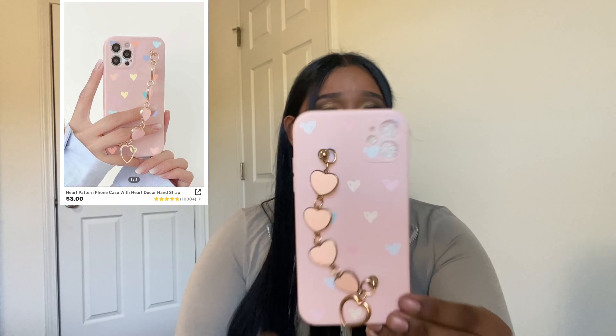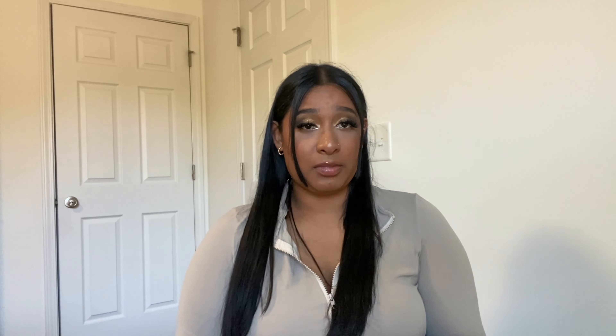Another phone case — I'm obsessed with hearts and butterflies, I just love them. I got this cute case, it's also hearts and it's pink. Let me show you some nails next because I also have a lot of phone cases but let's switch it up.